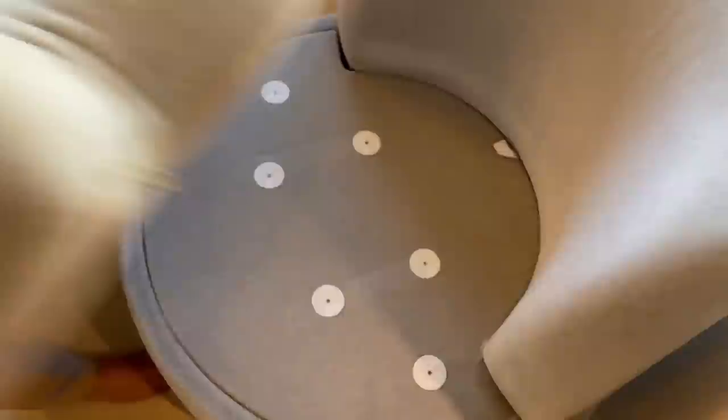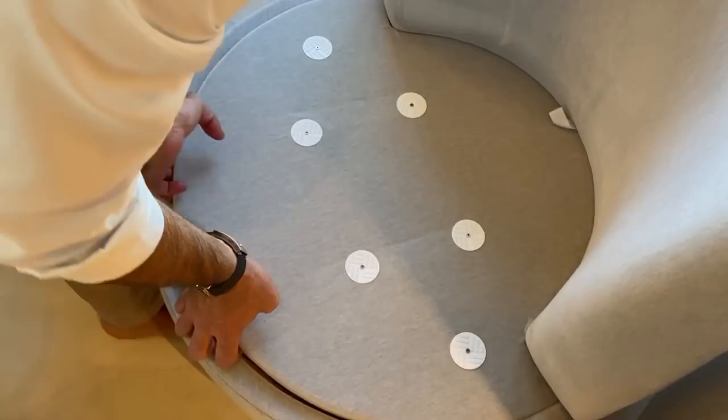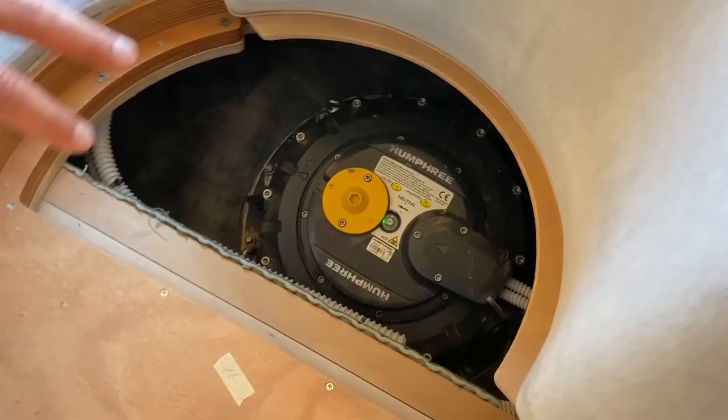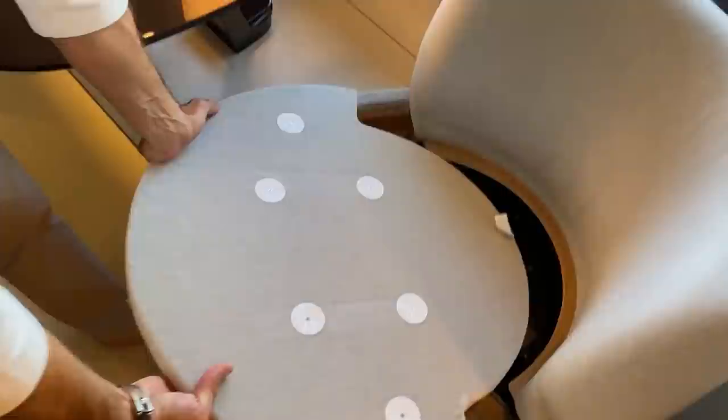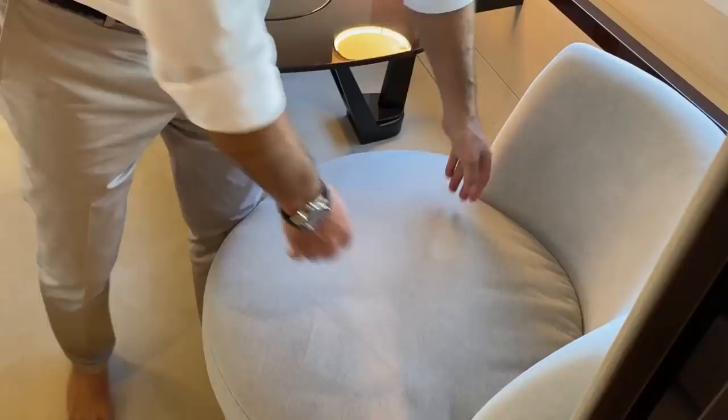Something technical we're very proud of: these are the electric fin stabilizers — CMC electric stabilizers from Humphrey. Look how compact they are but also how easily accessible for maintenance. They're extremely quiet, which is why we can place them in the master cabin. As opposed to hydraulic stabilizing systems, electric produces virtually no noise.